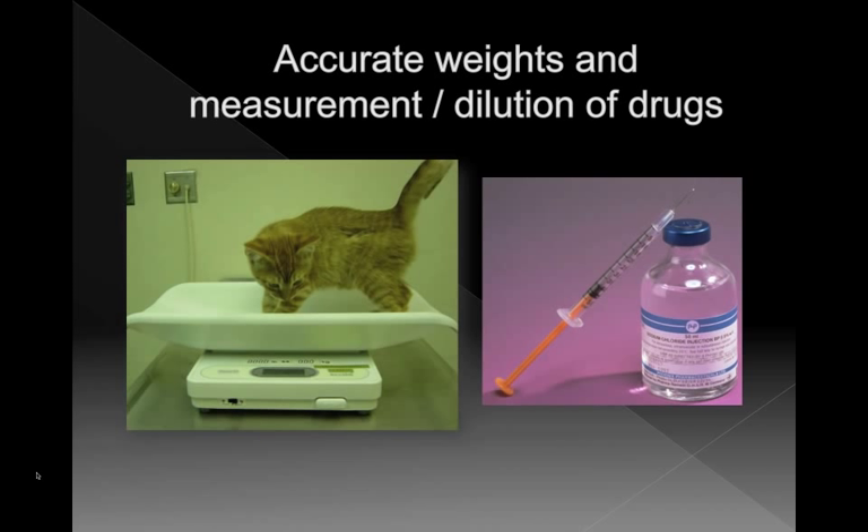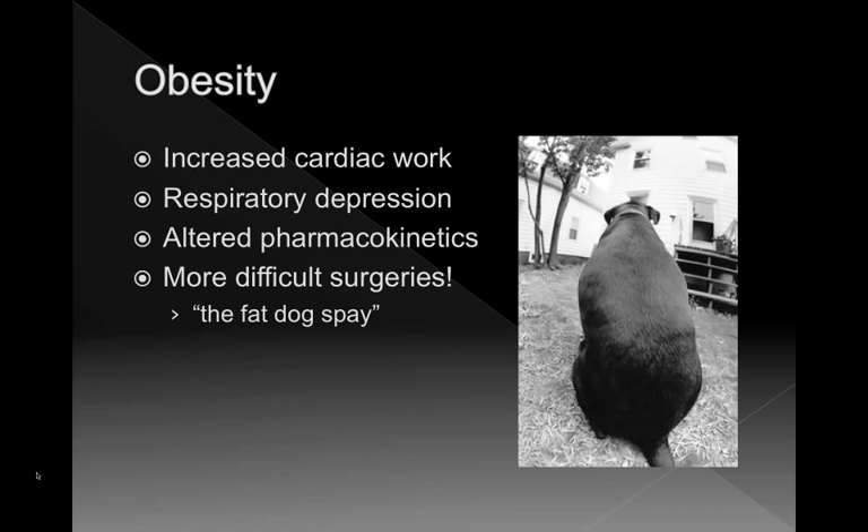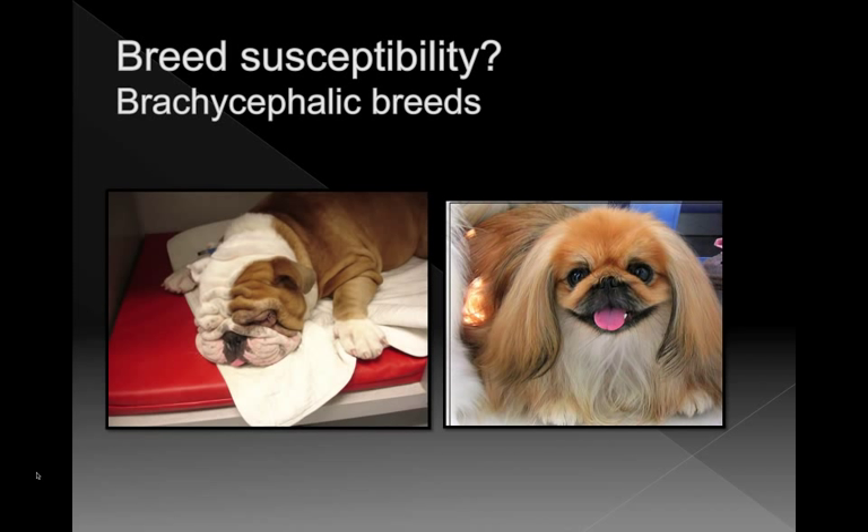For cats, a cat weighing less than 2 kilos is at much higher risk of anesthetic death compared to a cat weighing between 2 and 6 kilos. The opposite end of the spectrum is also true — obese cats have increased risk of anesthesia as well. The reason obese animals are at higher risk is that for every gram of fat in your body, there's increased cardiac workload, putting the heart under more stress when it's already challenged by anesthesia. Fat animals don't breathe as well under anesthesia — put a fat animal on its back and they don't breathe very well. There are also altered pharmacokinetics — maybe we should be dosing on lean body weight. And fat dog spays are not easy procedures with more complications.